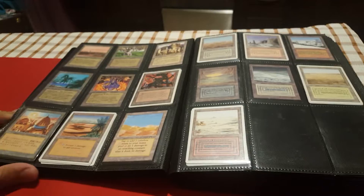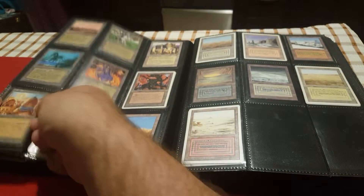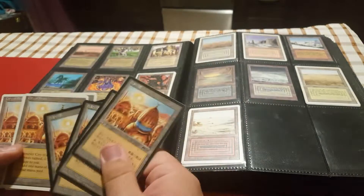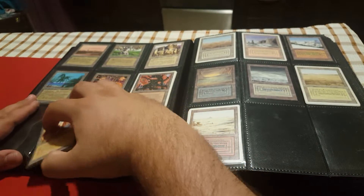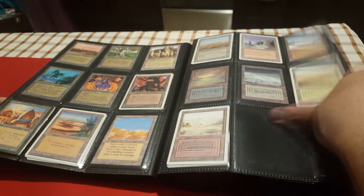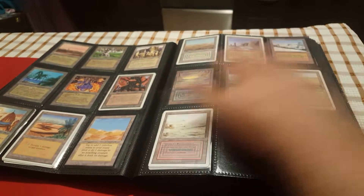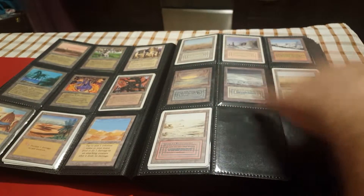I do have two playsets of some of those cards. City of Brass — I have the great Japanese black-bordered one that I got from Olga, thank you if you're watching. It allows me to have two multi-colored decks built at any given moment. I also have two playsets of Mishra's Factory, but the second playset I moved to pre-modern. As for the duals, I'm missing Tropical Island, Bayou, and Volcanic Island, and I only have two Underground Seas. Other than that I've got all the duals I need.